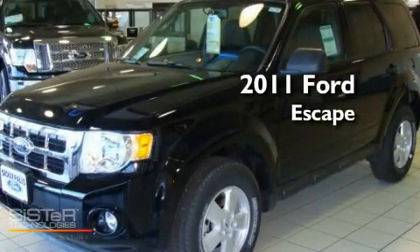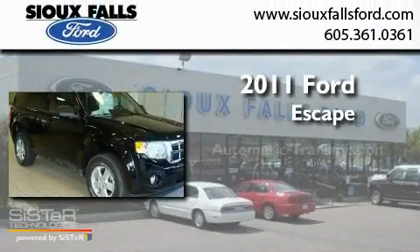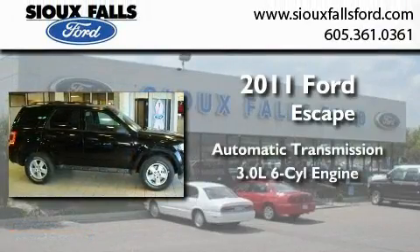This is a brand new 2011 Ford Escape. This crossover has an automatic transmission and a 3.0-liter V6.